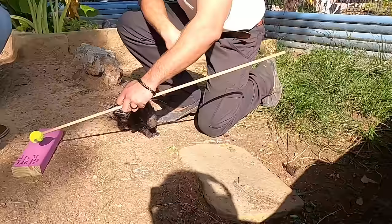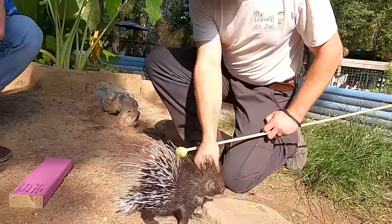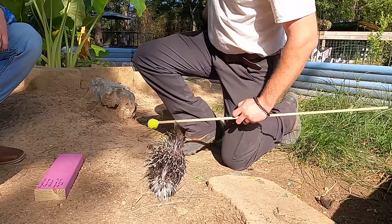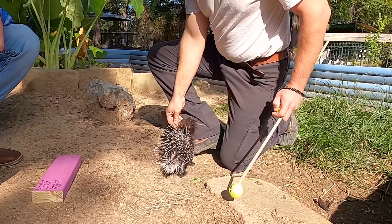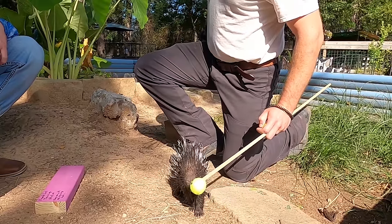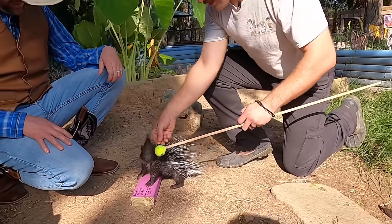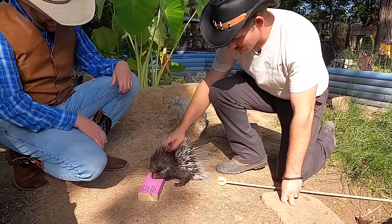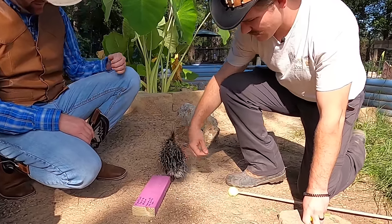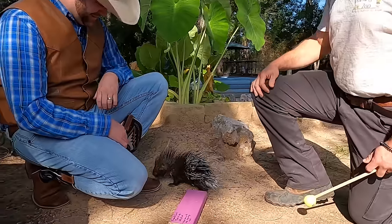What I'm doing is teaching him to touch his nose to the end of that ball, and then when he hears that click sound he gets a treat. That helps us move him around because he is hard to pick up. He's holding it with his two hands — he really likes that. Porcupines love eating roots like sweet potatoes and carrots. They like corn and fruit, and sometimes they even eat leaves.